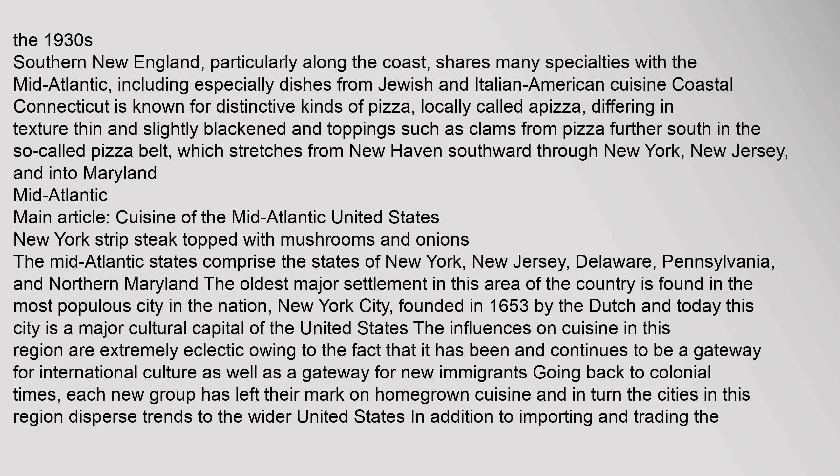The Mid-Atlantic states comprise New York, New Jersey, Delaware, Pennsylvania, and Northern Maryland. The oldest major settlement in this area is found in the most populous city in the nation, New York City, founded in 1653 by the Dutch. Today this city is a major cultural capital of the United States. The influences on cuisine in this region are extremely eclectic owing to the fact that it has been and continues to be a gateway for international culture as well as a gateway for new immigrants. Going back to colonial times, each new group has left their mark on homegrown cuisine, and in turn the cities in this region disperse trends to the wider United States.